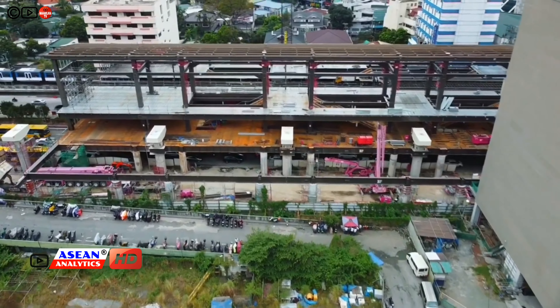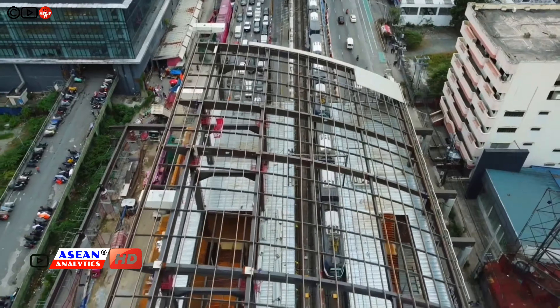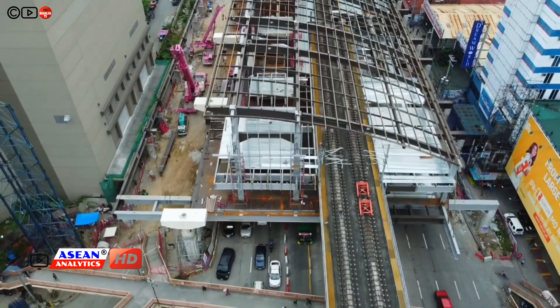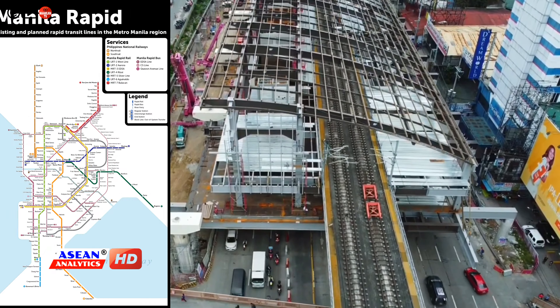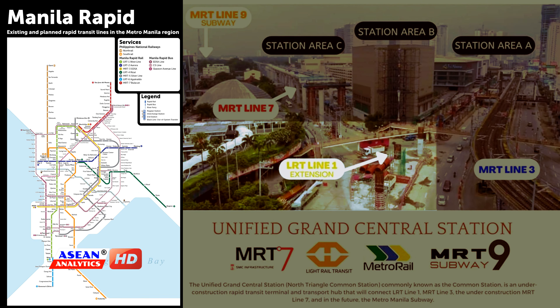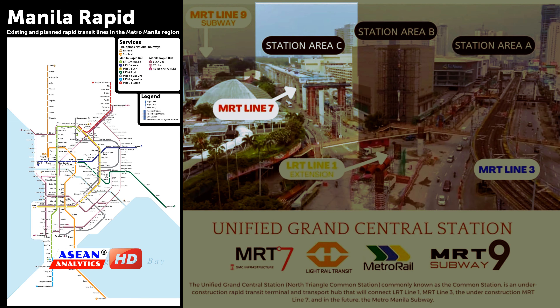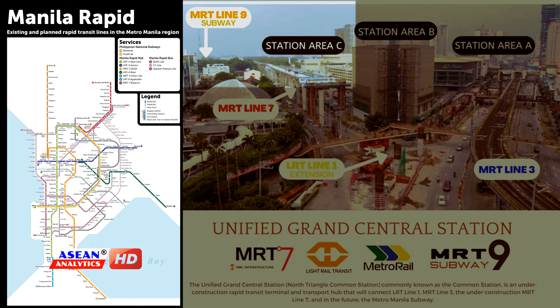This state-of-the-art rapid transit terminal and transportation hub will feature a 13,700 square meter concourse area, which will seamlessly connect the rail lines of LRT Line 1, MRT Line 3, MRT Line 7, and MRT Line 9 — the much-awaited Metro Manila subway.